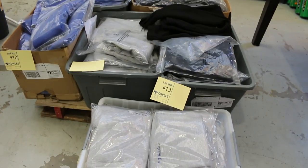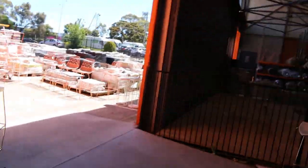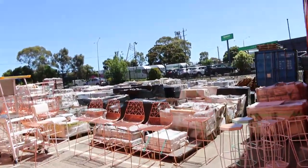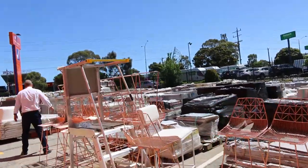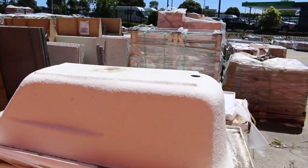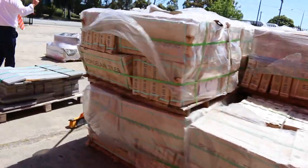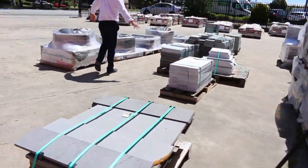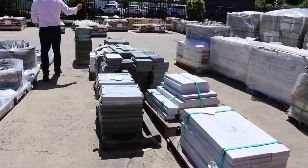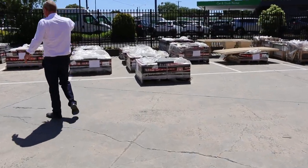Down the bottom here we've got a heap of tracksuit pants — they'll all clear out, dollar no reserve of course. And some unreserved lighting there. Outside we've got a heap of ceramic tiles and also pavers — mountains of pavers. Some beautiful concrete benchtop slabs. There's mountains of stuff out here — it's a really nice looking auction in terms of all the pavers, especially the new stuff coming this week. There's bluestone and all sorts of bits and pieces — so many different pallets of pavers out here.